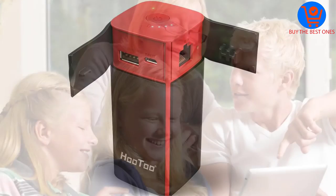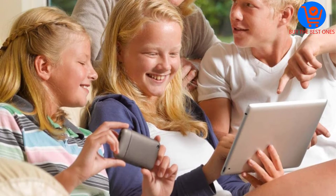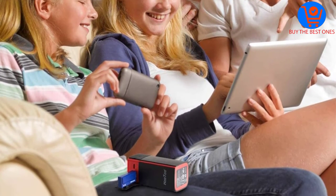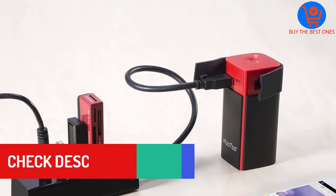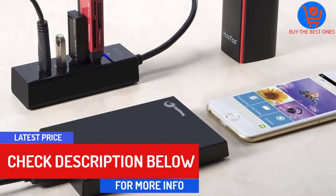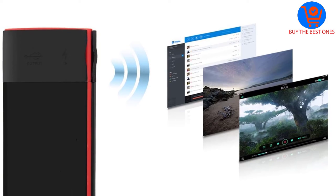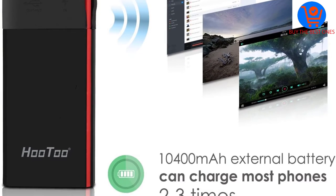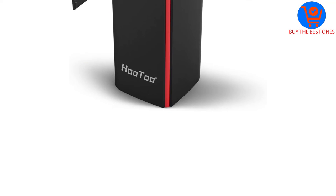It delivers high performance courtesy of the superior technology and works with many devices with minimal issues. It has a built-in 10,400 mAh power bank that delivers 5 volts of power, and the maximum current is 2.1 amperes. It's very easy to set up and operate and comes with several USB ports for connecting to devices. Additionally, it also charges gadgets like phones, iPhone, iPad and more.